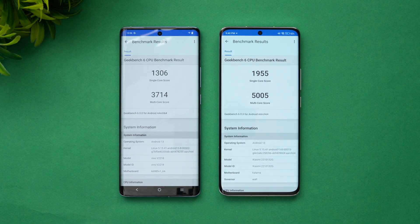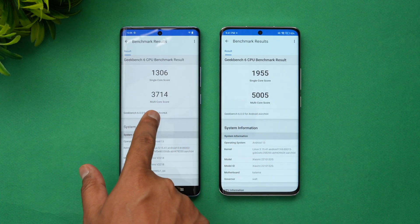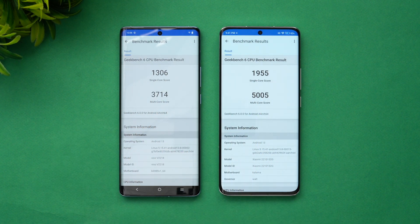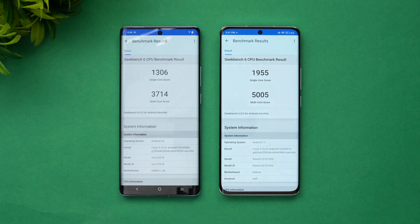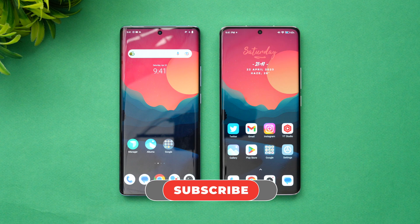Finally, let's look at the Geekbench 6 results — single-core 1306, multi-core 3714 and 5005. The Xiaomi 13 Pro with the Snapdragon 8 Gen 2 is a bit more powerful than the Dimensity 9200. That was the complete comparison of the Vivo X90 with the Xiaomi 13 Pro. Hope you enjoyed watching — hit the like and subscribe buttons for more videos. Thanks for watching!